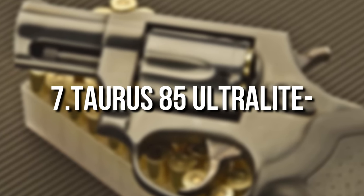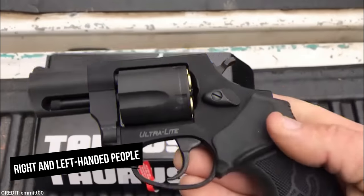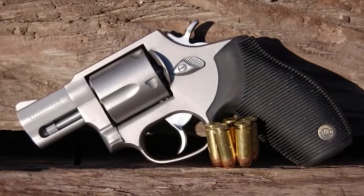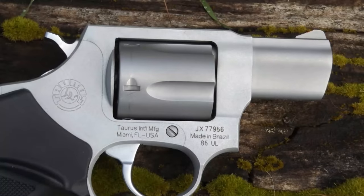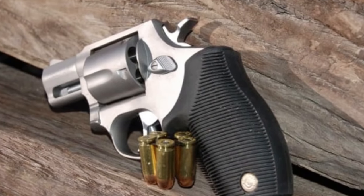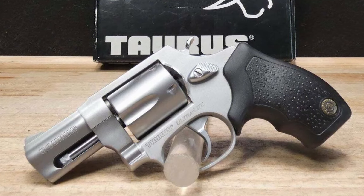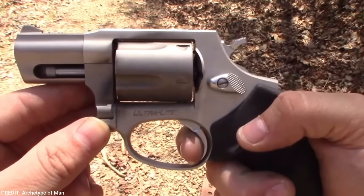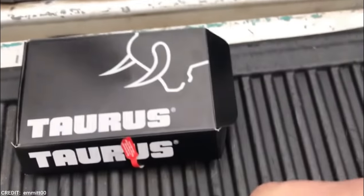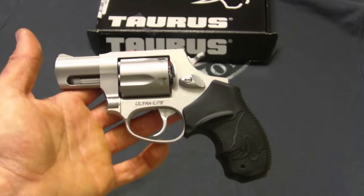Number 7: Taurus 85 Ultralight. It includes a modest palm swell on either side with a thumb shelf, fitting both right and left-handed users. This snubby has a great rubber grip — a two-and-a-half finger grip rather than a two- or three-finger grip. There's a small finger groove for your second and third fingers, plus a tiny notch at the bottom for your pinky. The grip is also quite good at its secondary function of absorbing recoil. A .38 Special bullet can generate fair recoil in a 17-ounce snub-nosed revolver, and these grips handle it admirably.